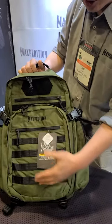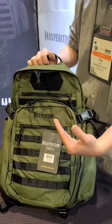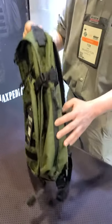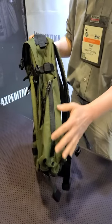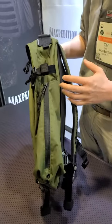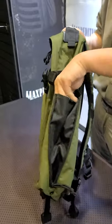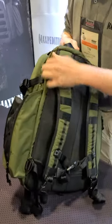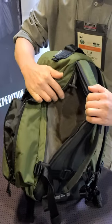It has the traditional Molle front because we're coming back to the Legacy Series for our 20-year anniversary, but it also incorporates features from other product lines we've introduced — like the expandable bottle holder from our AGR line and the dual side accessible CCW compartment from the Entity line.